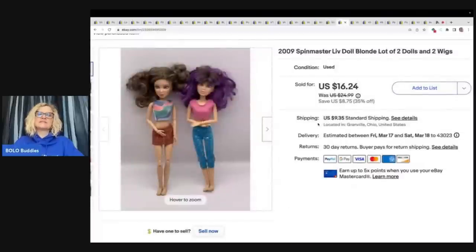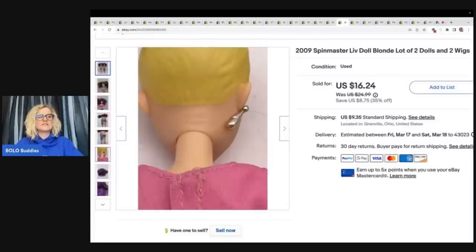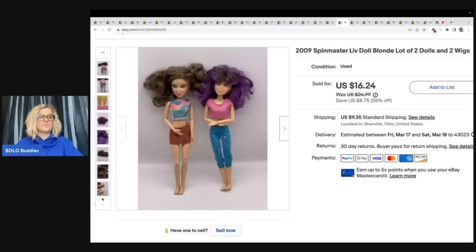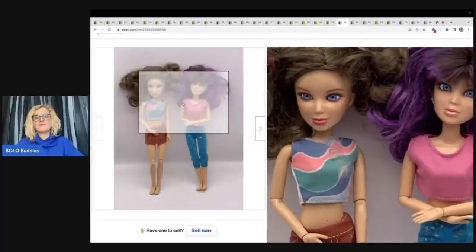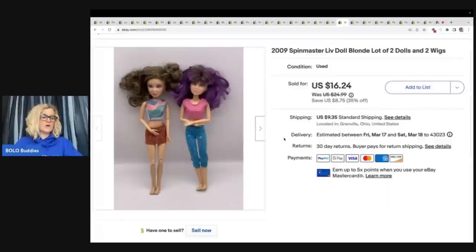The next items I sold are these Liz dolls. I thought these were going to sell a lot faster than they did — I held onto these for a long time, very long tail. They have wigs and the wigs actually come off, so if you find the wigs you can sell them separately or with the dolls. It is a nice bread and butter item but this one just happened to be long tail. It sold for $16.24 plus shipping and I got those at a garage sale, probably for a couple bucks.